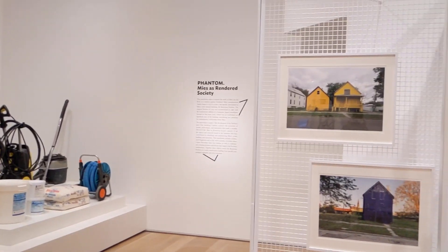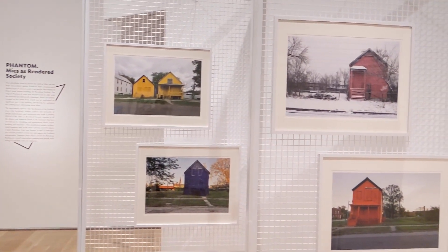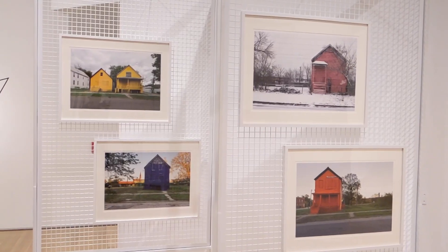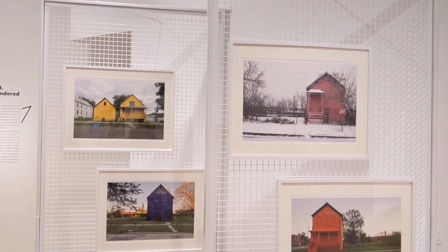Here we are in the architecture and design galleries, and behind me is a series of work by Chicago-based artist Amanda Williams, titled Colored Theory from 2016. The series began with the artist painting houses and photographing them, looking at color at a large scale. It also draws attention to the underinvestment in African-American communities in Chicago, specifically in the neighborhood of Inglewood.